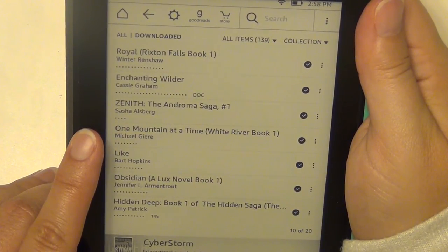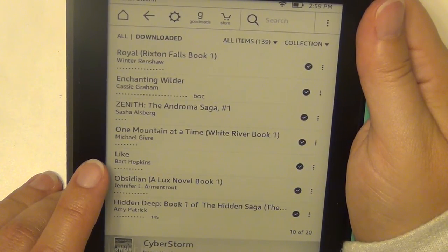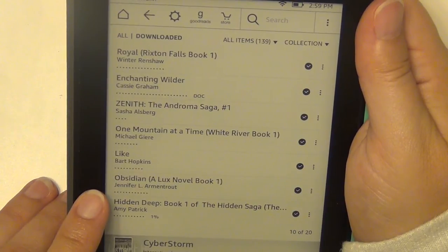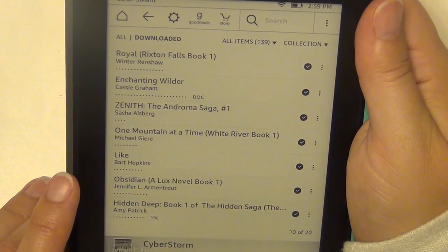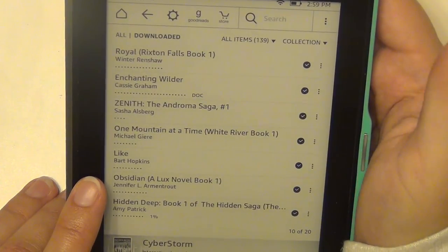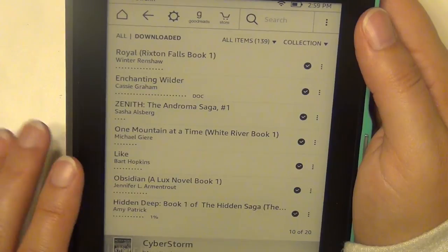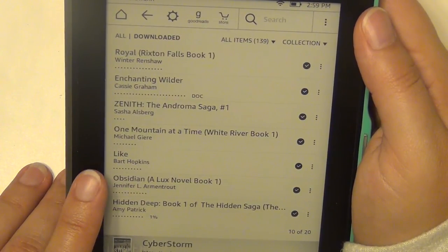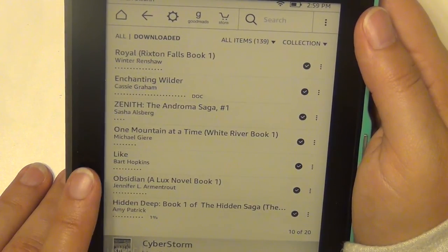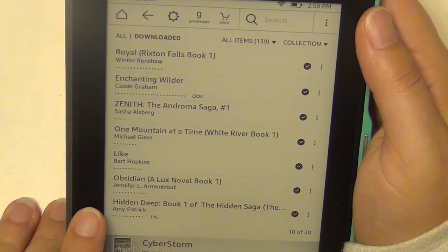Like by Bart Hopkins, who was an Air Force member and wrote a book — I think that was something my mom or sister bought and got onto my Kindle since we share an account. I do have the Luxe series on my bookshelf. Hidden Deep by Amy Patrick.